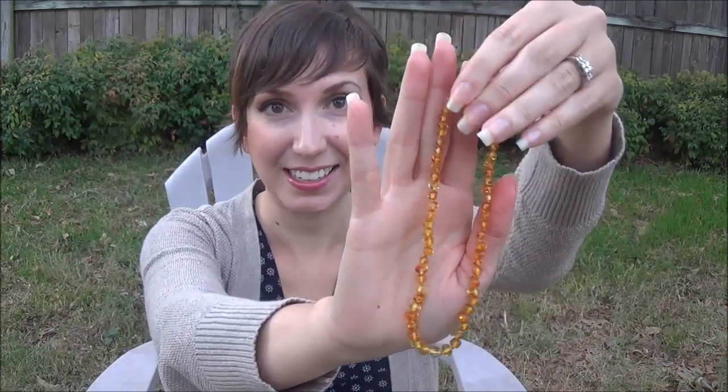Hi everybody, it's Jessica. Welcome back to the Mommy Archives. Today I am doing a review and giveaway for HazelAid.com. Now HazelAid.com sells several different things on their website, but today I am going to be talking about a Baltic Amber Necklace.